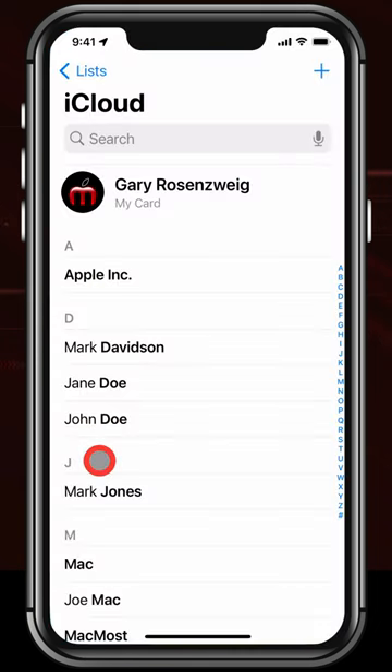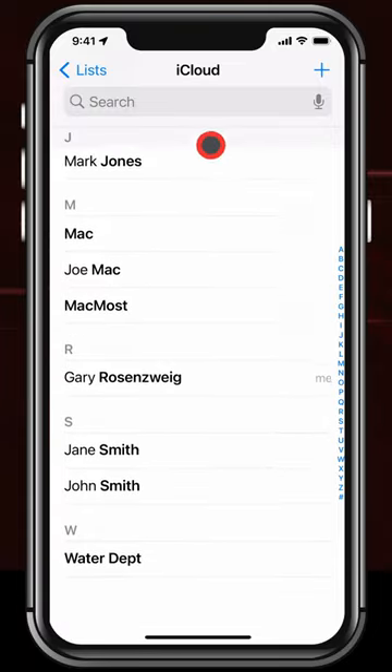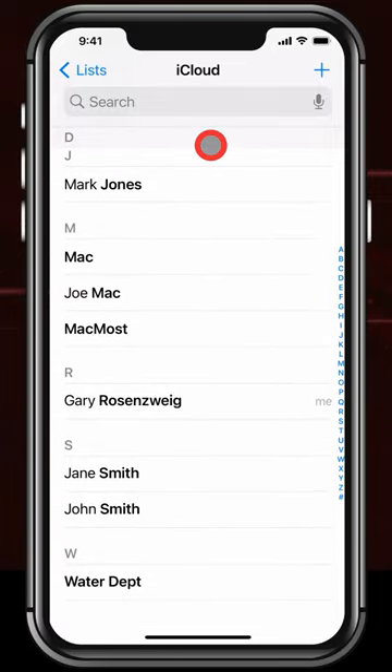Now any phone number in your contacts will ring normally. Everything else goes right to voicemail and will still appear in your list of recent calls. So you won't completely miss it if an important but unexpected call comes in.